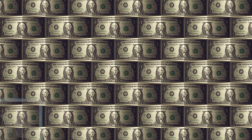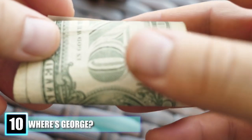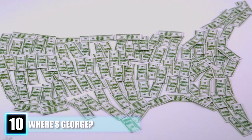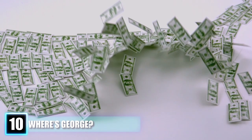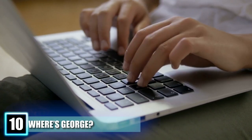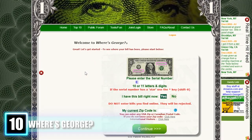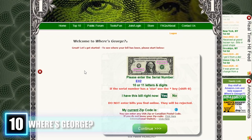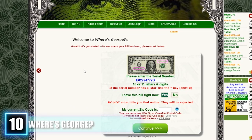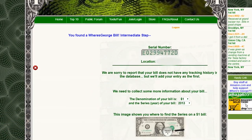Number 10: Where's George? Dollar bills see such circulation that transactions often take them across the United States and beyond. The journey of American currency is long and full of twists and turns, leading to curiosity in the public as to where that money's been. That curiosity has been quenched thanks to the website whereisgeorge.com. Users can input their bill's serial number to find out where it's been and report their own location to update information. This fun feature is reserved just for $1 bills, though, and not every bill in circulation has been reported.